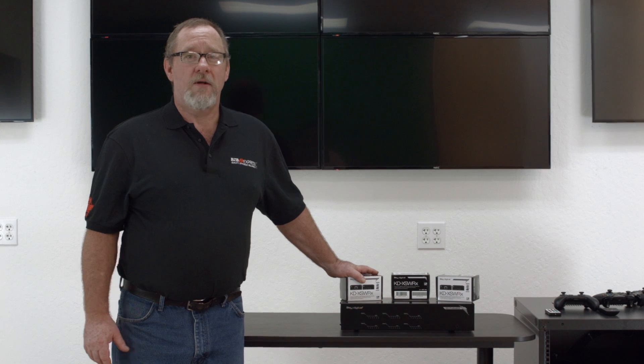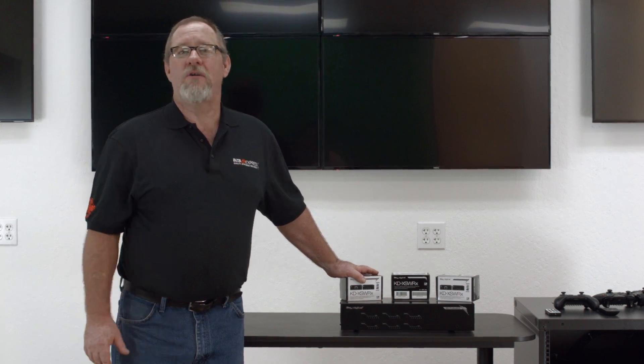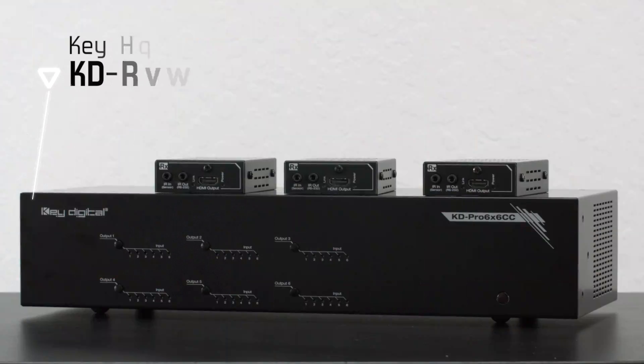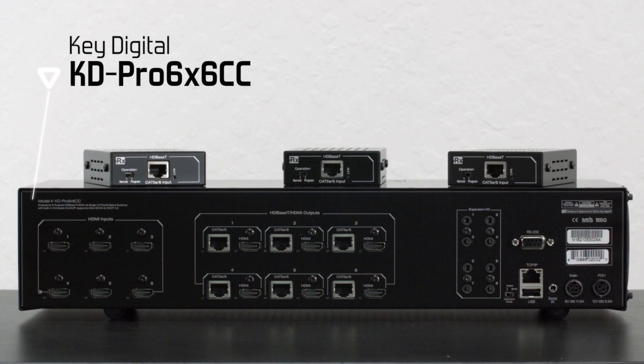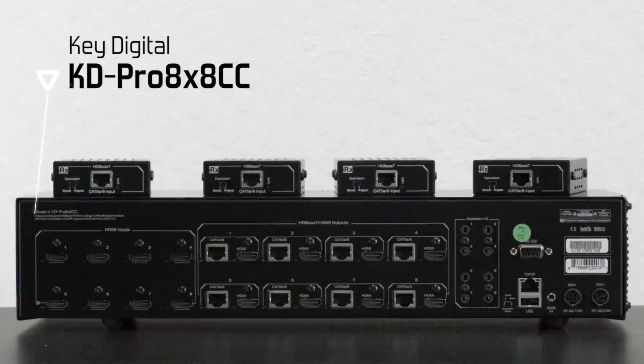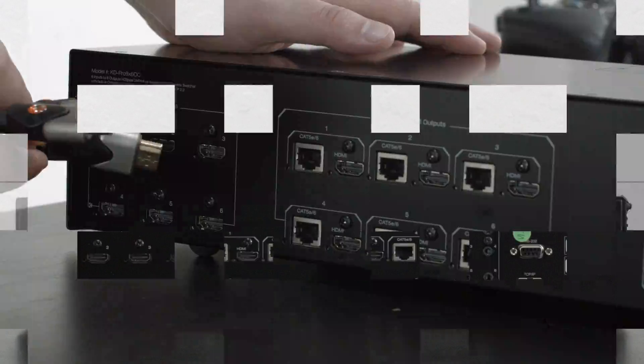For those of you savvy enough to give it a go on your own, here's a brief installation video. Make sure all equipment is powered off. For the purpose of this install, we'll use a KD 6x6 matrix switcher. For larger applications, Key Digital has an 8x8. Let's begin.